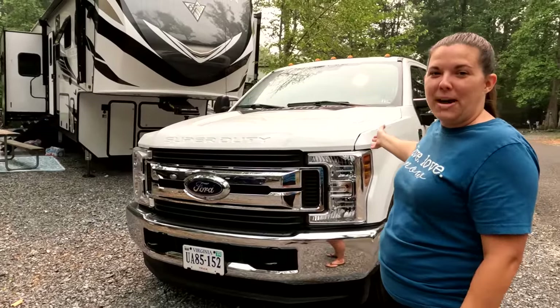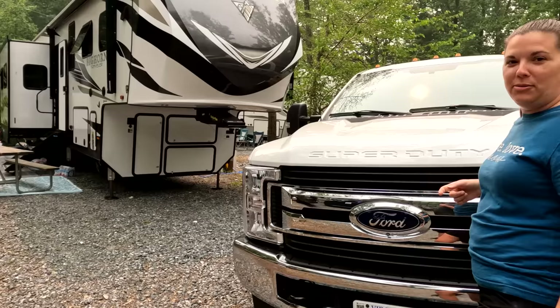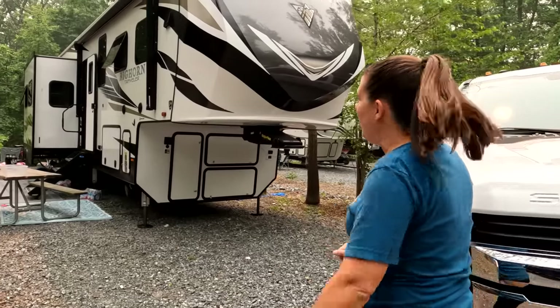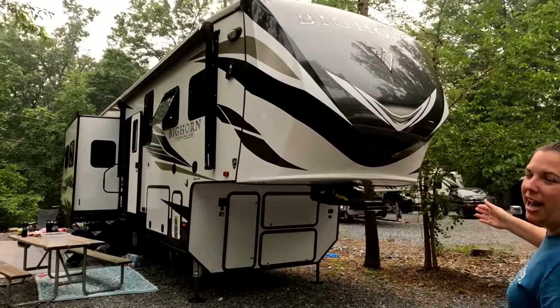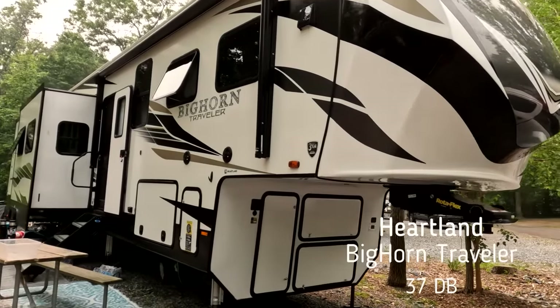This is our tow vehicle, Mighty Marshmallow, or M squared, because Nick doesn't like the Mighty Marshmallow, but we do. And then we have our trailer — a Bighorn Traveler DB37.